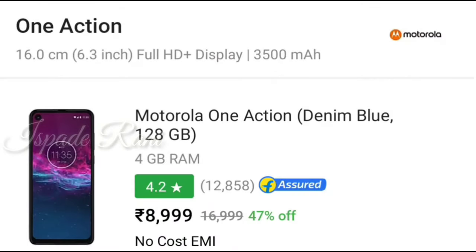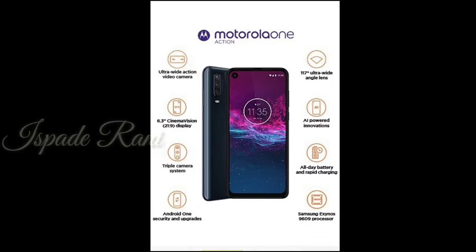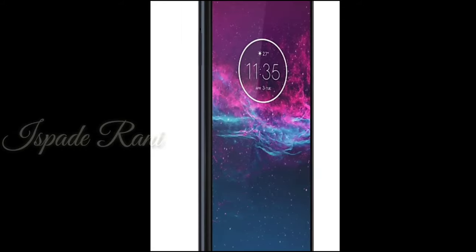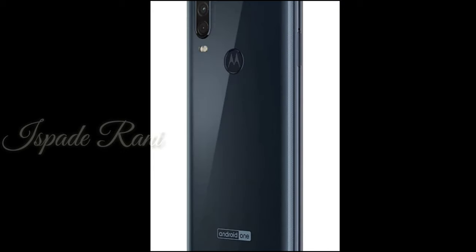First, we will see the mobile in this range. The Motorola Moto G8 Action was launched 5 months ago with a base variant price of 14,000. But this mobile has now been price-cut, and you will see it at 9,000. The base variant is 4GB RAM and 128GB storage. In this budget, getting 128GB storage is a great deal.